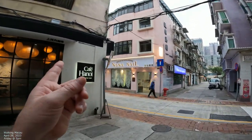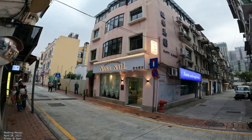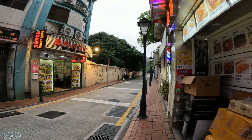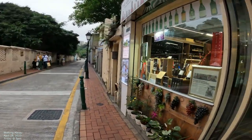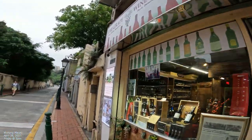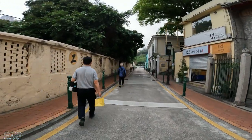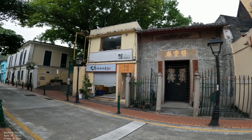That bar — Cafe Hanoi — is very popular. The lighting is about right. This one here is a wine shop — grape wine. And you've got a temple right there, plus a do-it-yourself bakery.